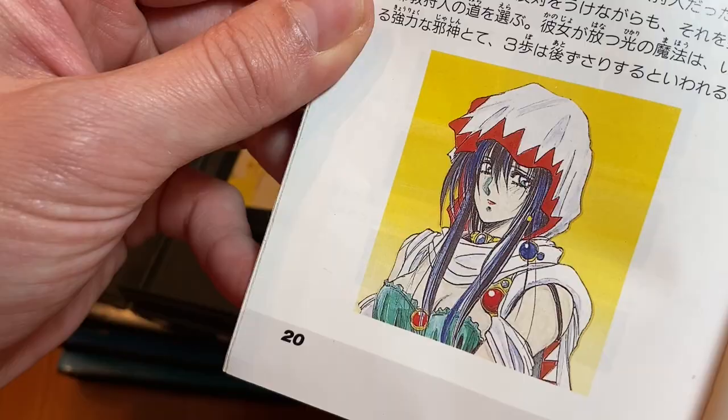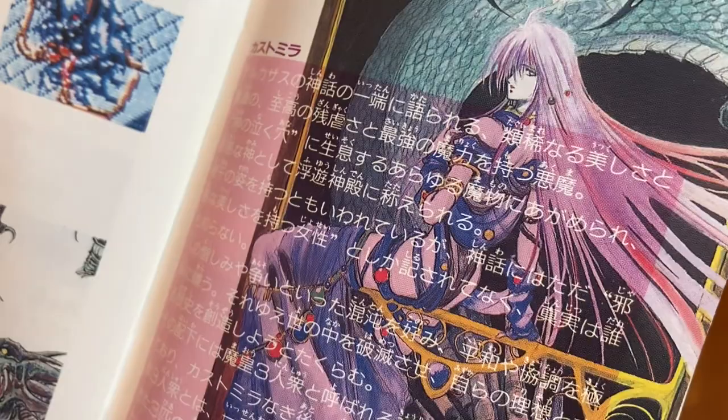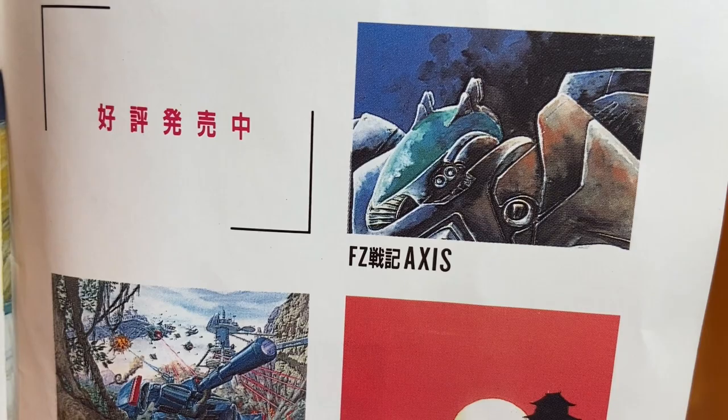Was Wolf Team responsible for Final Zone 2? They may have been. Again, the art is just — that's really why I even just want to make these videos. It's because the art in these manuals is a lot of it is just going to get lost.